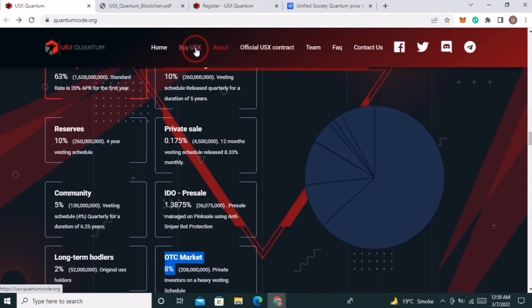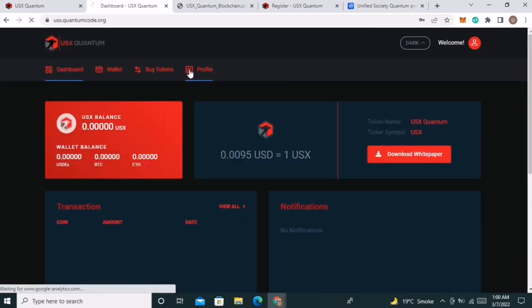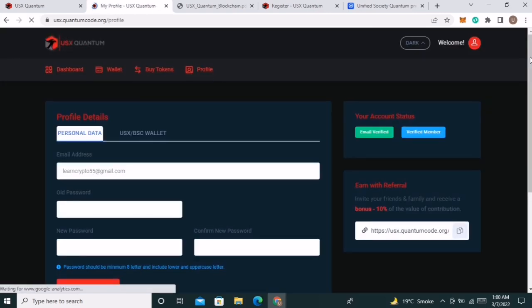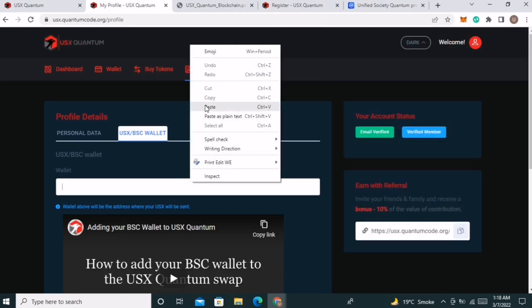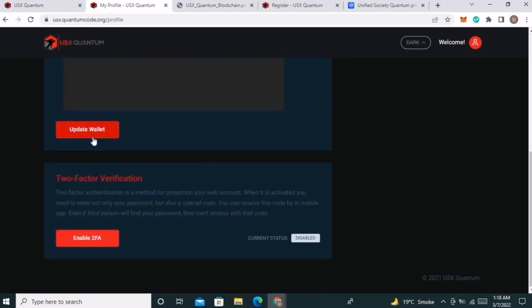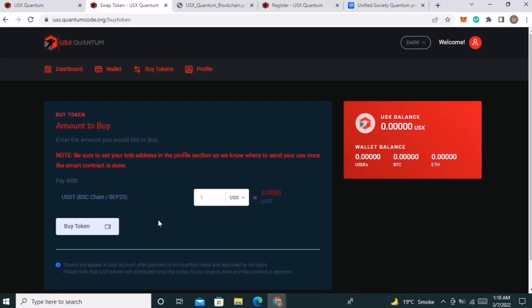If you want to buy, click on BuyUSX. First create your account by adding your Gmail and setting a password, then click on Create an Account. After creating the account, click on Profile, copy your BSC address from MetaMask or any other DeFi wallet, paste it in, and click Update. Now you are able to buy their token — click on Buy Token, enter the amount you want to buy, and click Confirm.